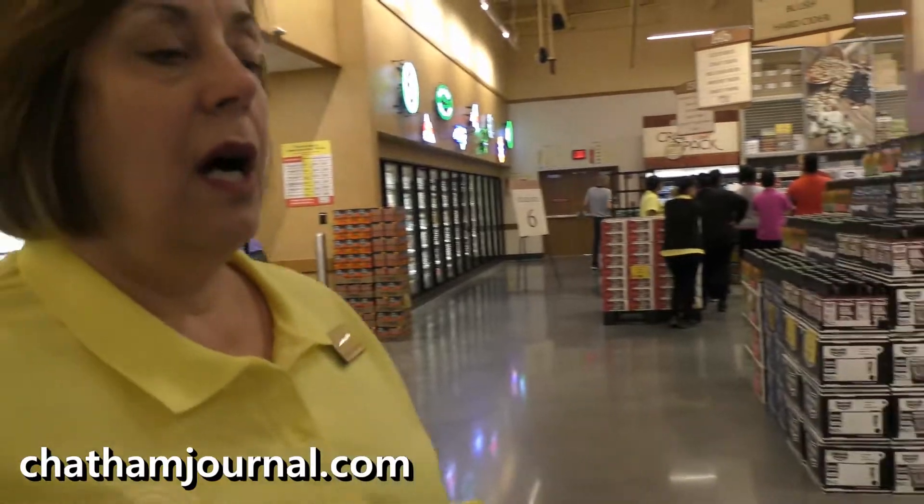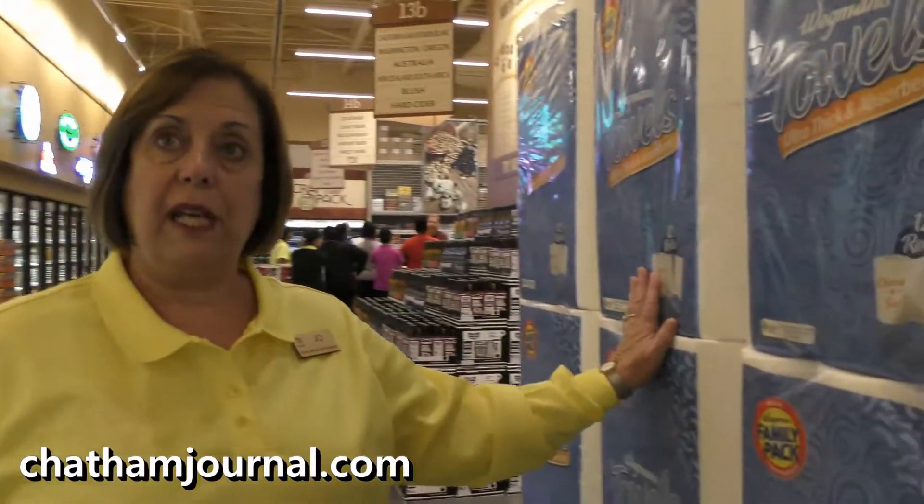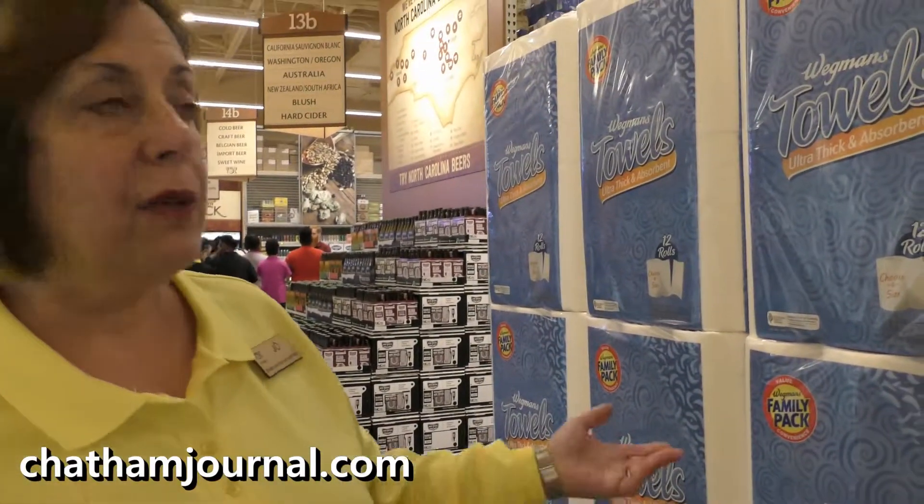Making life easier for people — that's the goal. We offer, particularly on the family items, the items that families buy every week, both conventional size and family pack size. This is another way to save.